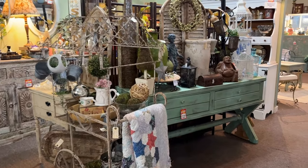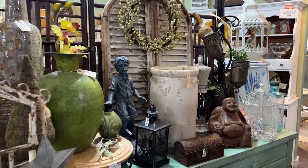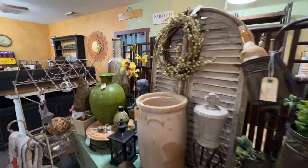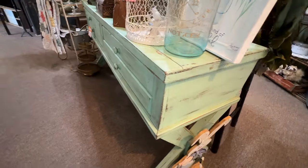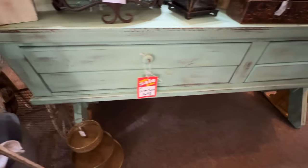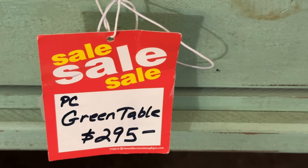I enjoy seeing all the displays — they do such a great job of this. It's a very welcoming store and you get some ideas on how to use old shutters. They are ready for spring. This table is interesting — it almost looks like a planting table, something you would have outside in the garden. You can incorporate that into your entryway just about anywhere, priced at $2.95.